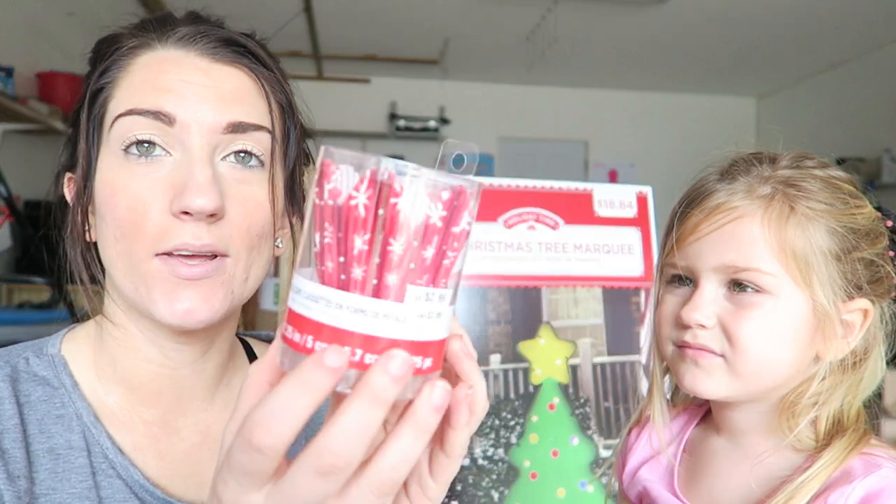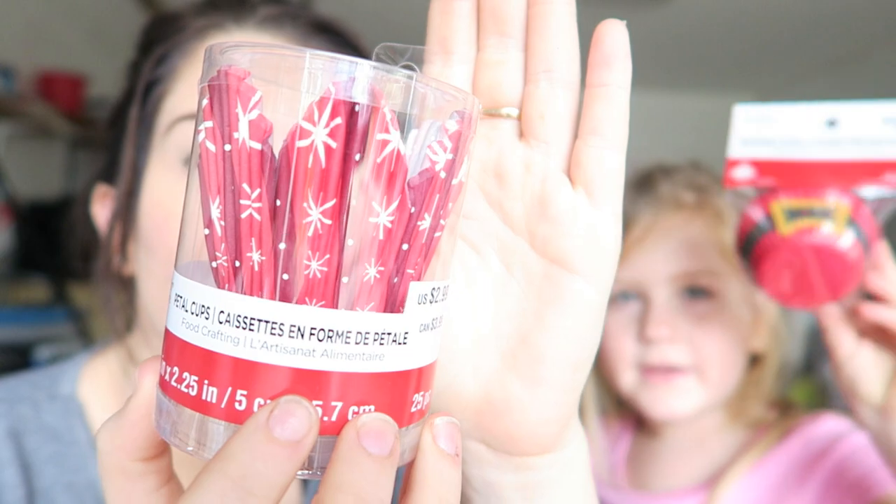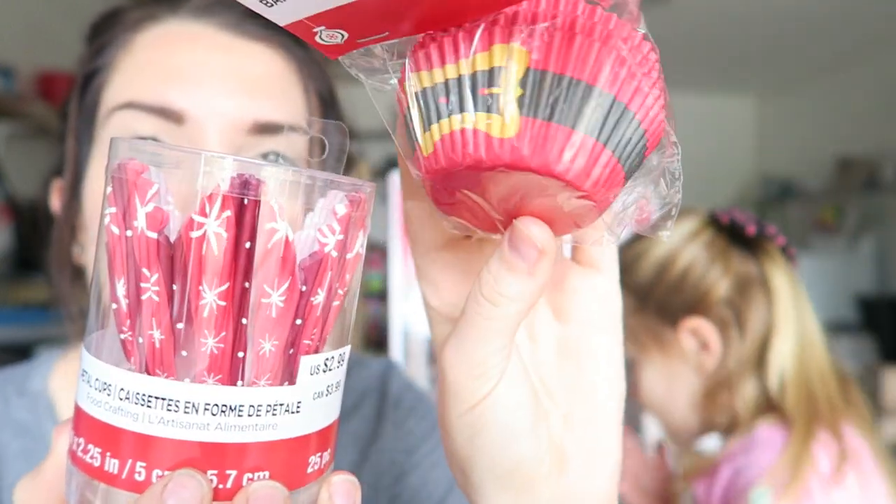We also stopped at Michael's and we got some cupcake cups. These are super cute — Santa cupcake cups.